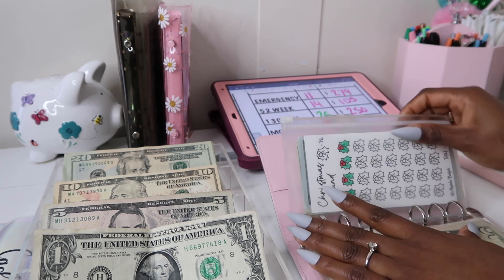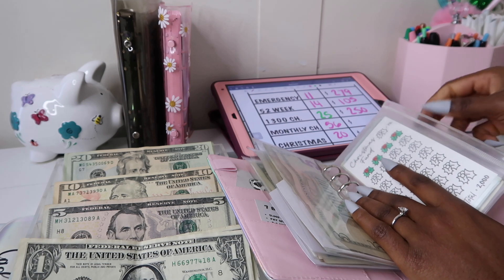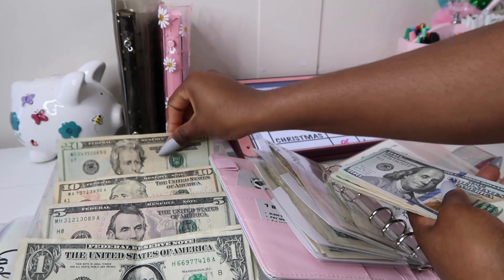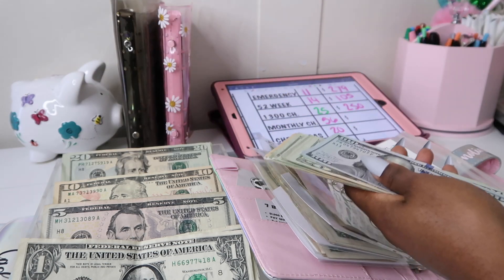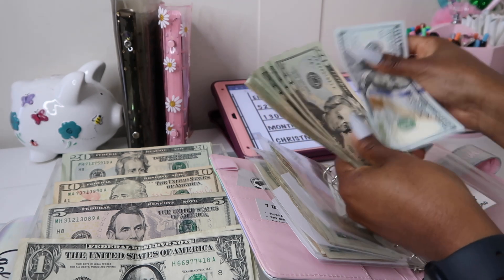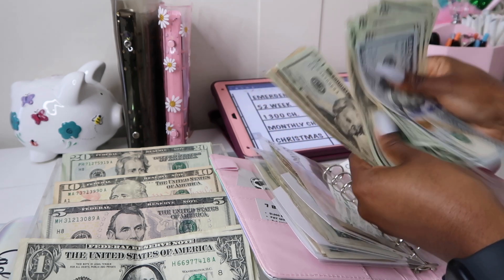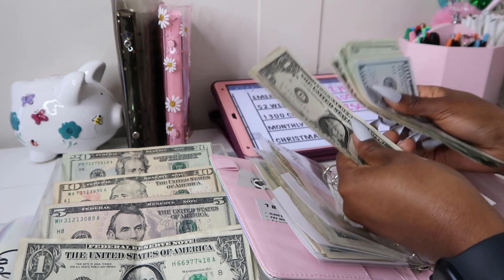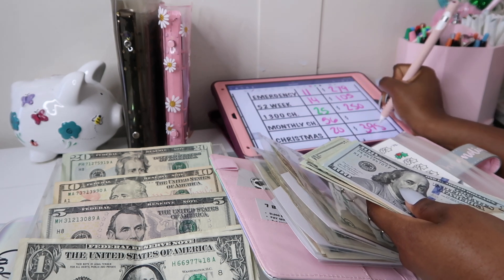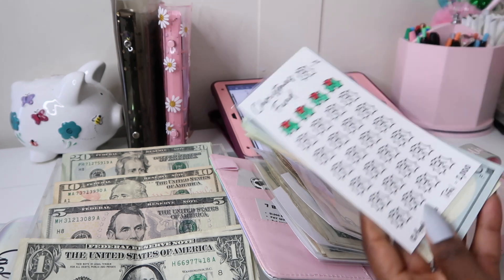I'm not doing too many savings challenges this year, which I'm kind of excited about, because most of our money is going towards our wedding. For Christmas we're adding $20, bringing our total to $398 in the Christmas envelope. I'm not sure if we can mark anything off quite yet.